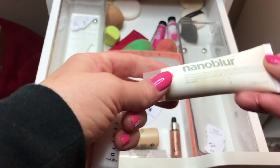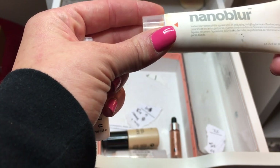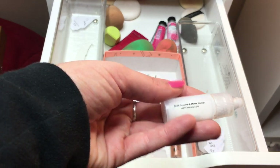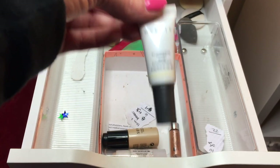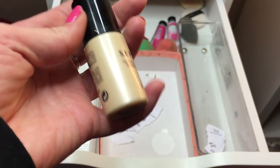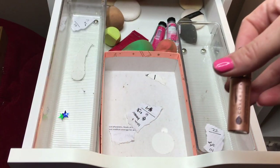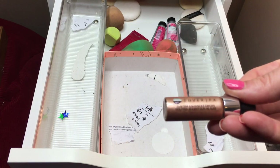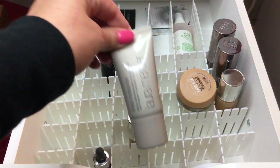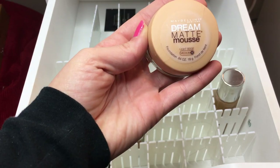Three more primers: the Nano Blur Instant Correction primer thing - going to try it out, I think it came in a glossy box; the Temp Two Matte Smooth and Matte Primer; and the Cover FX Illuminating Base. Then three more cream highlights: the Jordana Glow and Go, Sephora Radiant Luminizing Drops - really beautiful, and Cover FX Custom Enhancer Drops in Rose Gold.